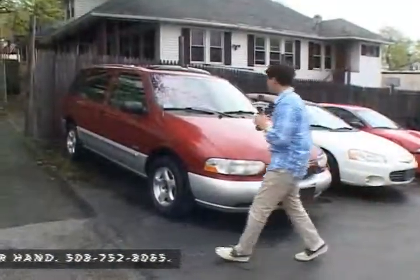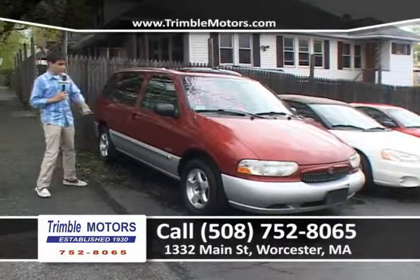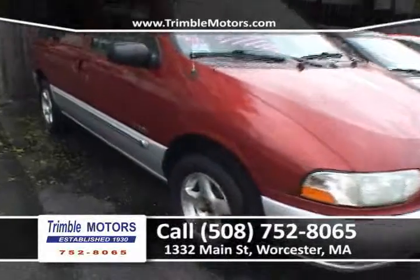Up next, we have a Mercury Sport — seven-passenger, fits all. It's got the moonroof, the leather. It's a one-owner car. And look at the wheels — it's a Sport. Only $29.95 — this amazing deal at Trimble Motors, 752-8065.